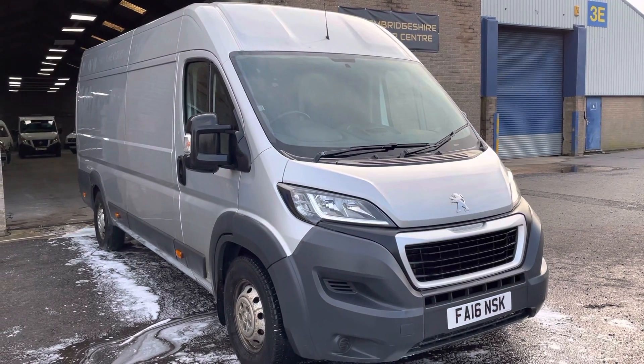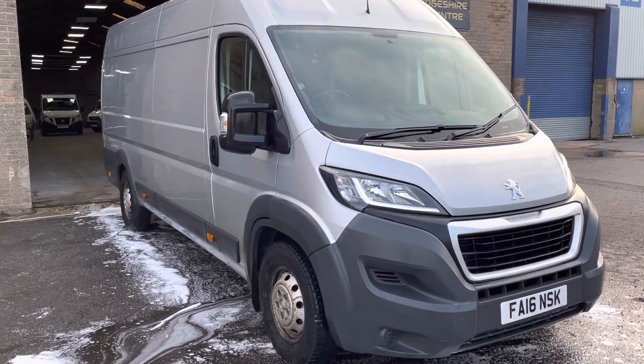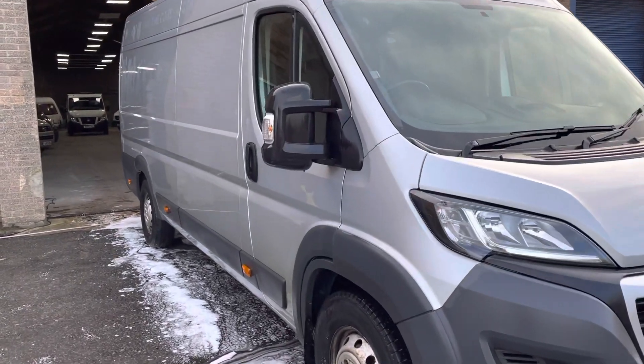Hello, it's Robert from Cambridge Motor Center, just giving you a walk around the 2016 Peugeot Boxer that's just come in. It's a crew cab, so there's five seats in total.